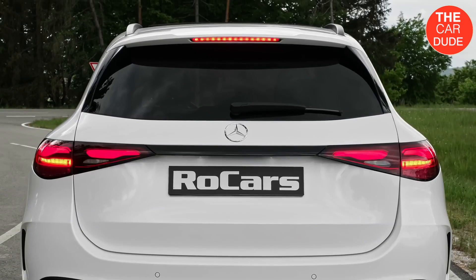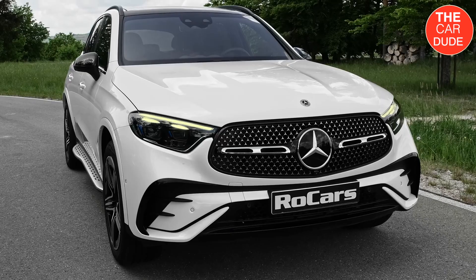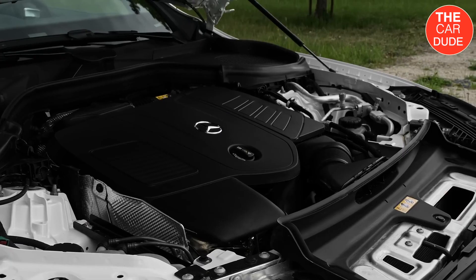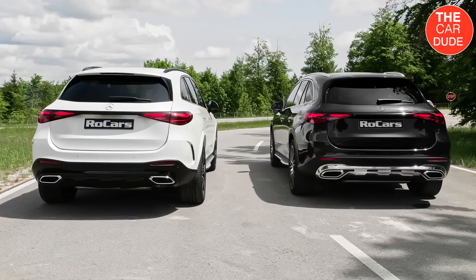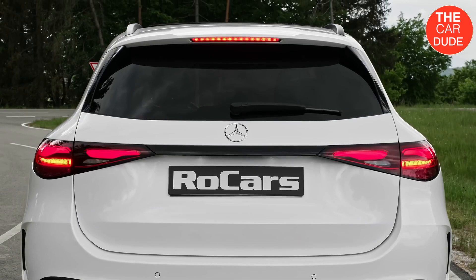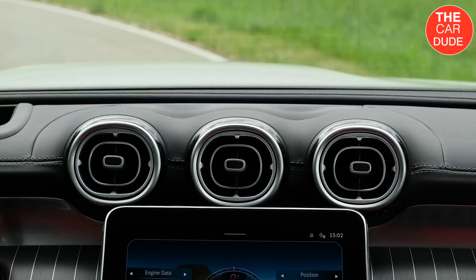Compact crossover SUVs are the most popular vehicles in America, including those built by luxury automakers like Mercedes-Benz. In fact, for the past two years, the automaker's GLC has racked up more sales than any other model wearing a three-pointed star on its grille. That means the company has a lot riding on the new 2023 Mercedes-Benz GLC.